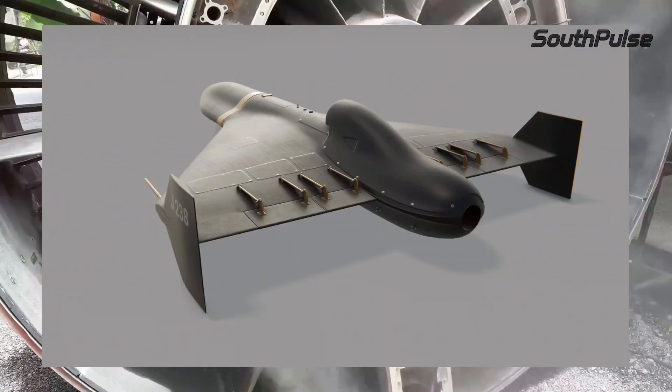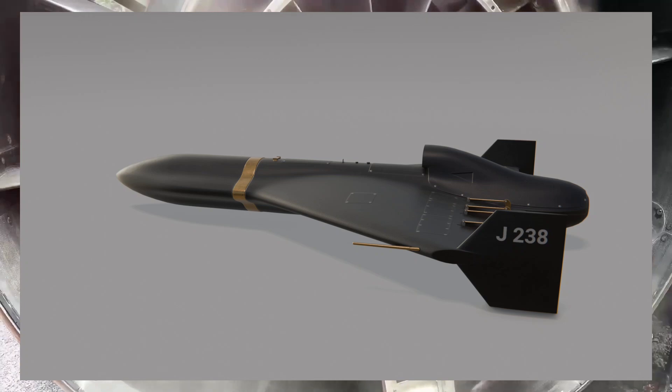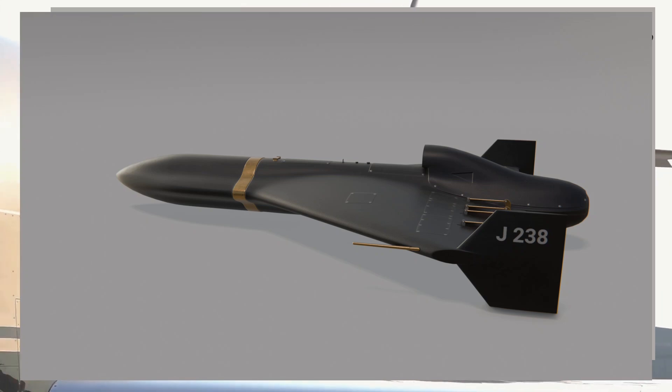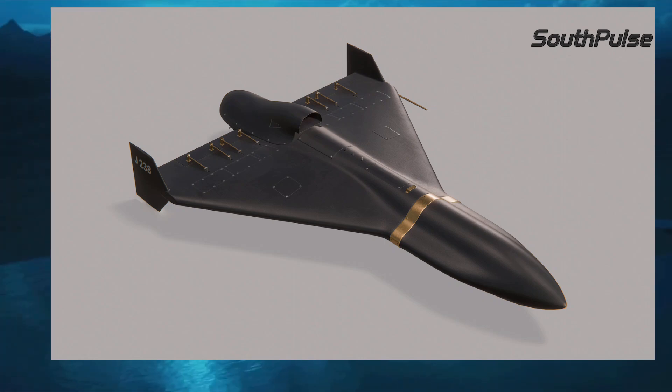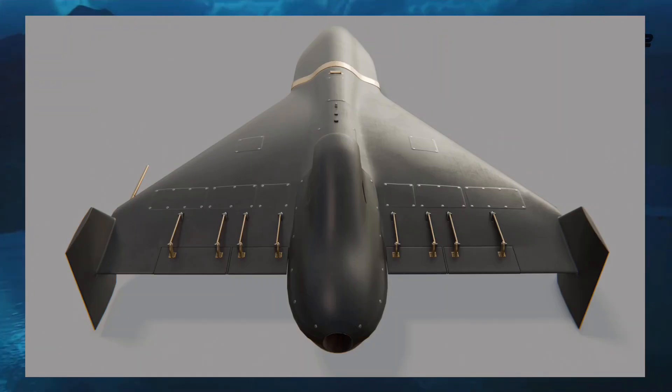Although details remain scarce, the UAV is expected to be powered by a mini jet engine, potentially matching the size of Iran's Shahed 238 Kamikaze drones. The blended wing body design boasts superior aerodynamics, offering several key advantages. These include enhanced lift-to-drag ratio, reduced wave drag, and improved stability.